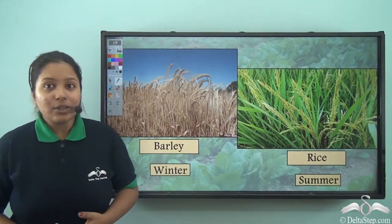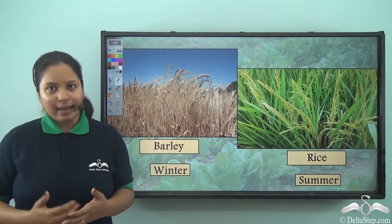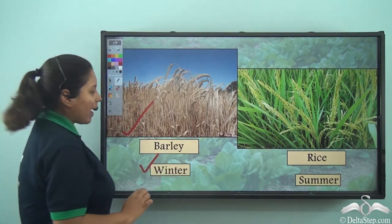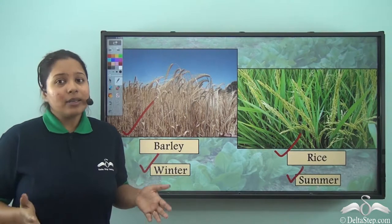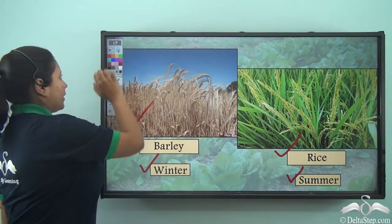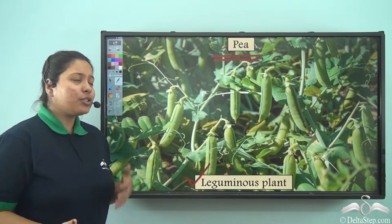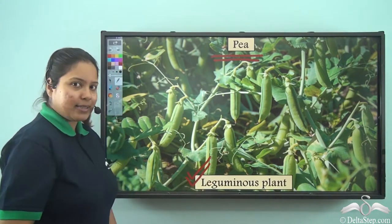Now I would like to tell you a short story. Usually crops are from different seasons — some crops grow in winter and some in summer. Over here we see the barley plant which grows in winter and rice which grows in summer. But do you know an interesting fact? Farmers usually plant something in between the harvest of these two types of plants. They usually plant a leguminous plant like the pea. So why do they do it? Is it only to get the peas and sell them? Not really — there is another advantage of the leguminous plant.